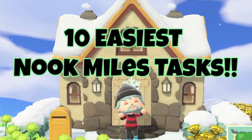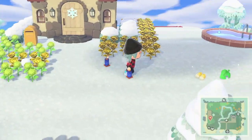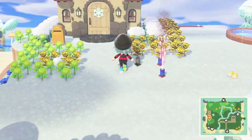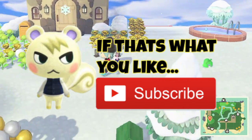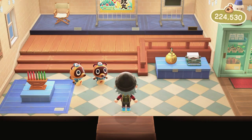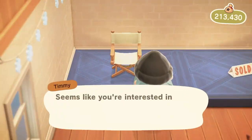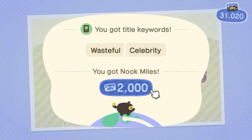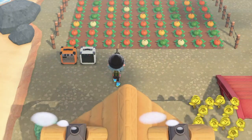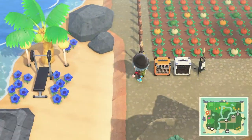In this video we will be going over 10 easy tasks to do to get nook miles fast. Number one: Bell Ringer. For this task, all you need to do is go on a shopping spree at the Nook's Cranny and you'll get nook miles just for spending bells. You'll most likely achieve this nook miles achievement just by playing the game naturally.